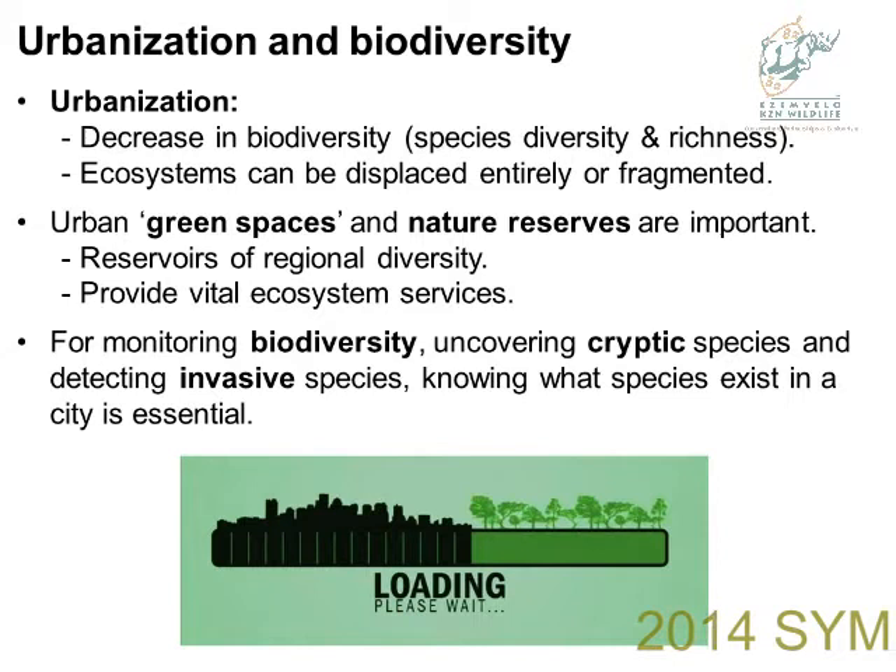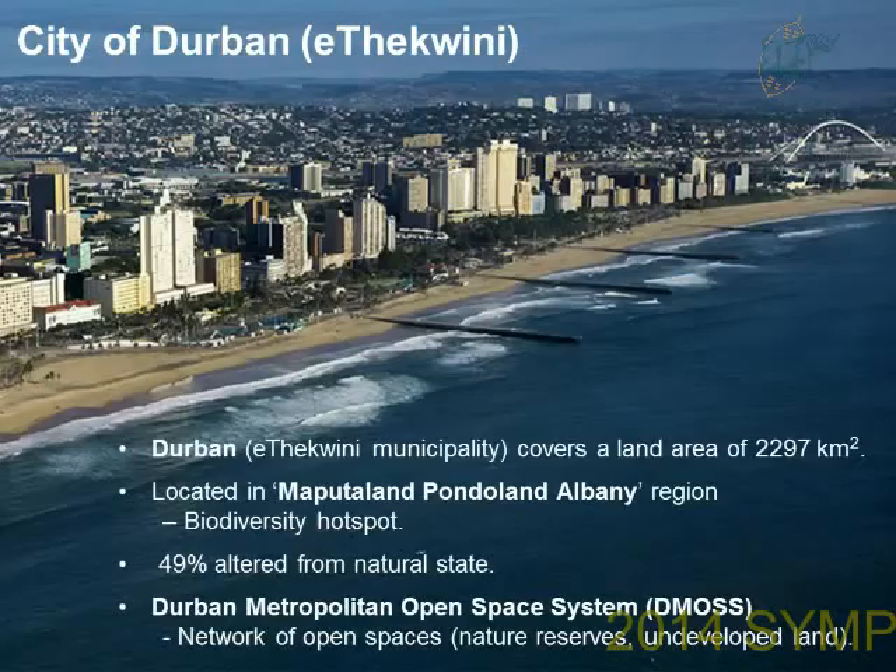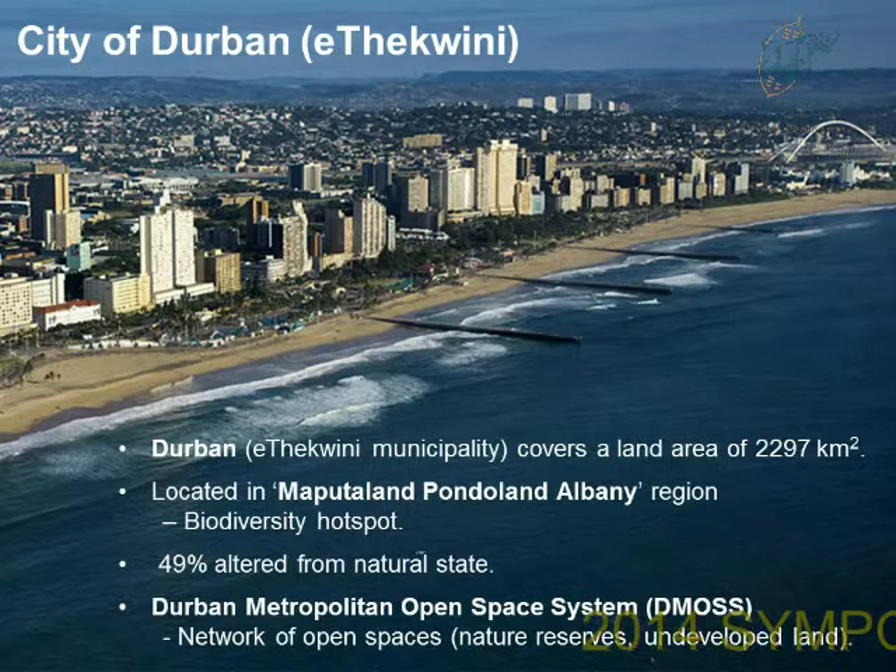We need a database of what is in the city. The city I'm going to be talking about is the city of Durban, which falls within the eThekwini municipality. It's one of the largest municipalities in South Africa and is of global importance because the city is heavily pressurized by urbanization, but also sits within a global biodiversity hotspot — the Maputaland-Pondoland-Albany region. So we need to preserve the biodiversity within the city.